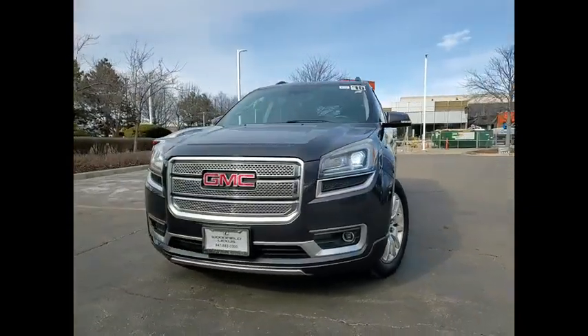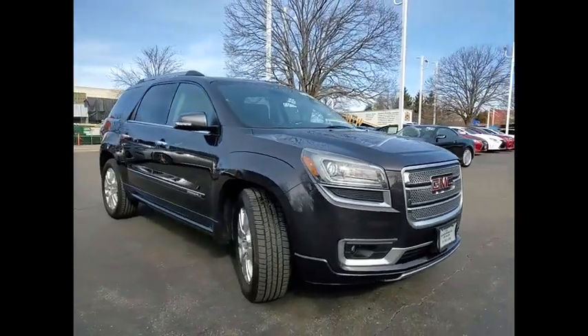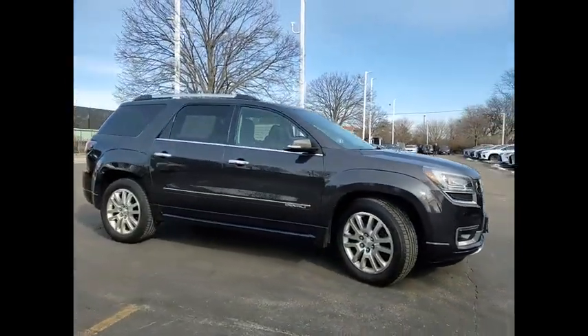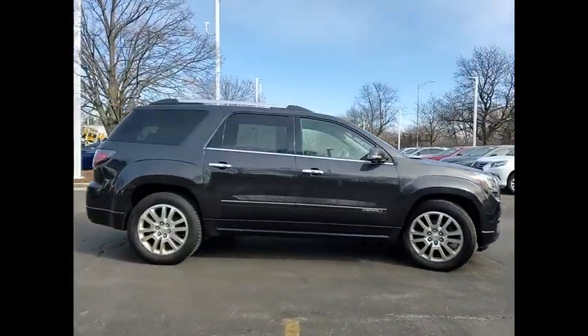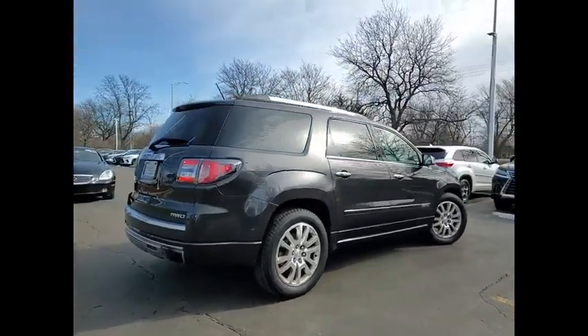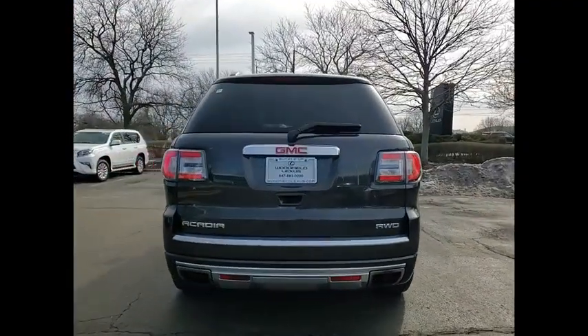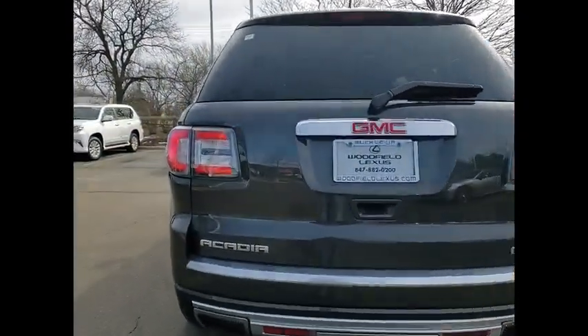Looking for the right vehicle? Check out the 2015 Acadia. The GMC Acadia has great capability coupled with exceptional safety, offering better highway fuel economy than any other 8-passenger SUV, advanced technology and thoughtful ergonomics. The Acadia is a premium utility that rejects compromise.